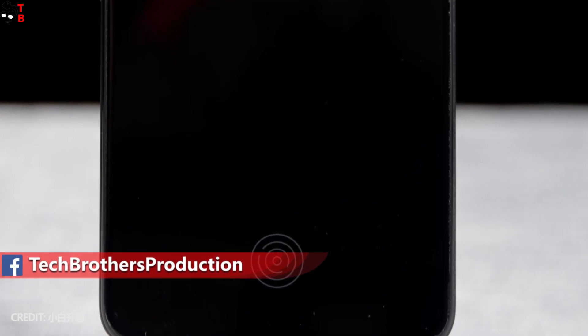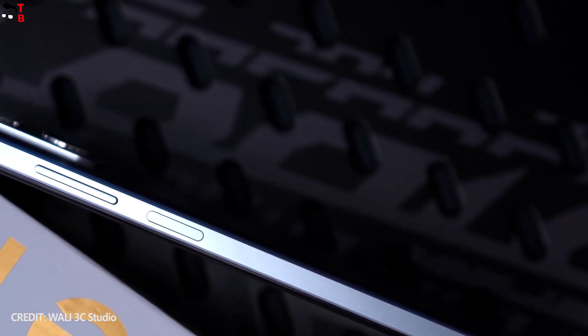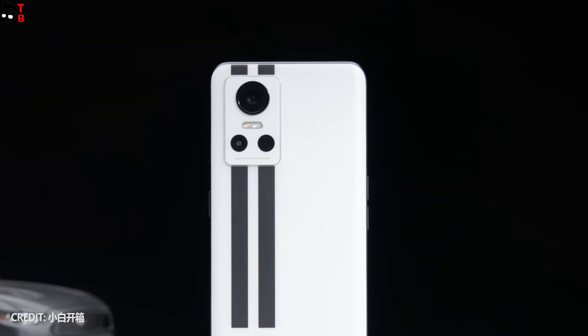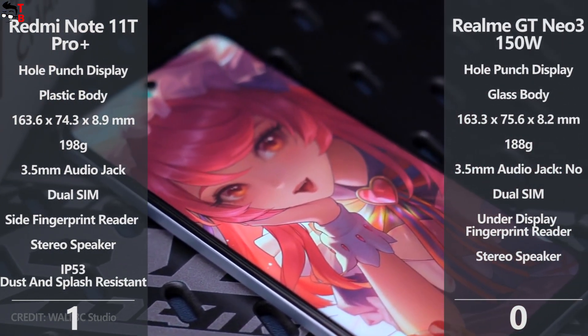Realme GT Neo 3 150W has a fingerprint reader under the display, while Redmi Note 11T Pro Plus has a side-mounted fingerprint scanner. The Xiaomi smartphone is also waterproof and dustproof with an IP53 rating, while the Realme phone is not waterproof. Just because of the water resistance, I would lean toward the Redmi smartphone.